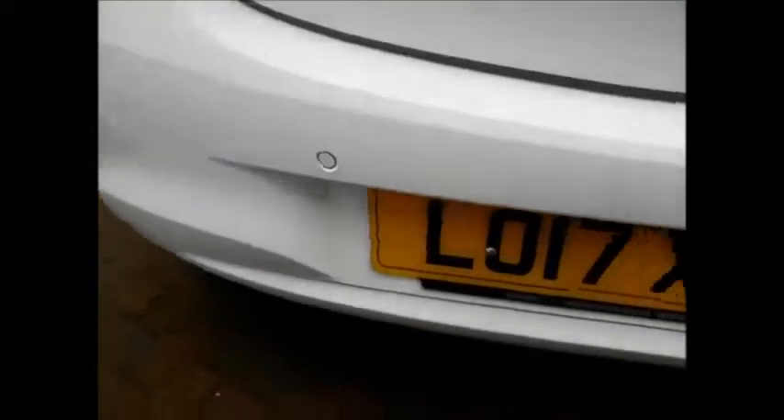At the rear, the vehicle benefits from a rear wash wiper, high-level brake lights, a very spacious boot along with rear folding seats. The Corsa also comes with rear parking sensors.